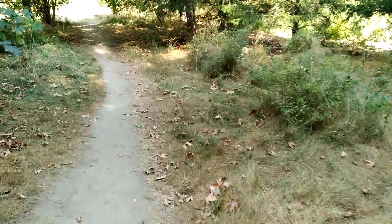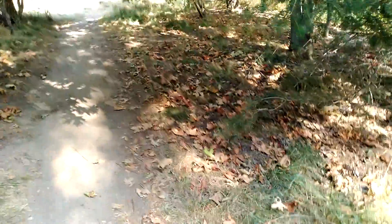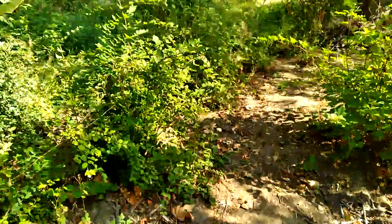We're here at Salmon Creek on the trail in Vancouver, Washington. And this is Suds Creek right here — it's a small little tributary of Salmon Creek. This feeds what is known locally as the Turtle Pond, and I will show you just where the Turtle Pond is.